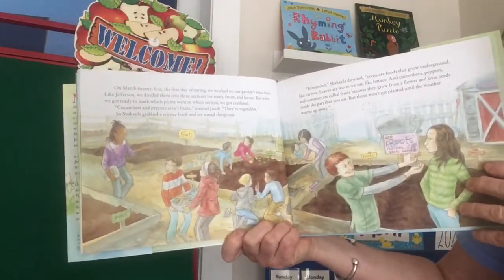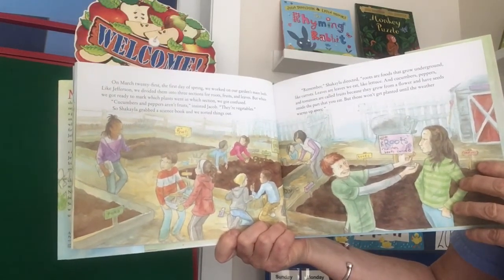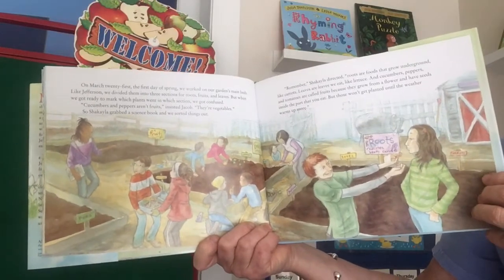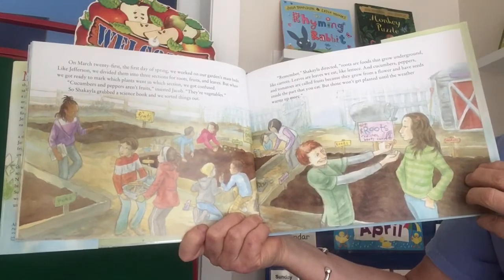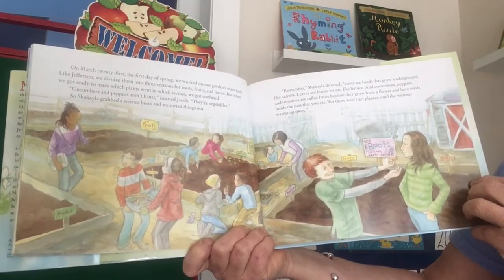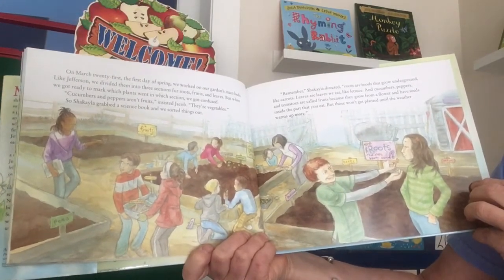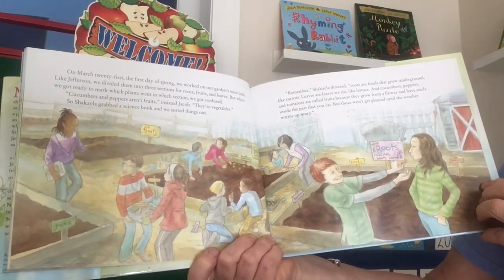On March 21st, the first day of spring, we worked on our garden's main beds. Like Jefferson, we divided them into three sections for roots, fruits, and leaves. But when we got ready to mark which plants went in which sections, we got confused. 'Cucumbers and peppers aren't fruits,' insisted Jacob. 'They're vegetables.' So Shekayla grabbed a science book and we sorted things out. Roots are foods that grow underground, like carrots. Leaves are leaves we eat, like lettuce. And cucumbers, peppers, and tomatoes are called fruits because they grow from a flower and have seeds inside the part that you eat.